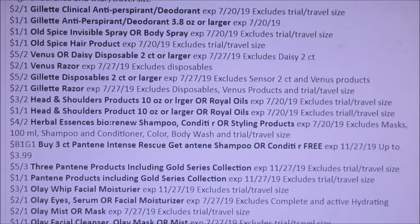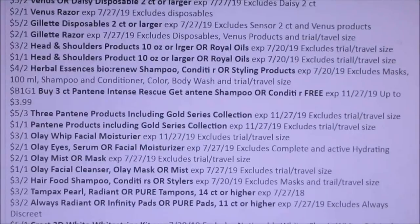It looks like we're getting a buy three, get one free of the Intense Rescue, whatever that is, for Pantene. Otherwise we always get the $5 off of three Pantene. Olay Whip Facial Moisturizer, $3 off.